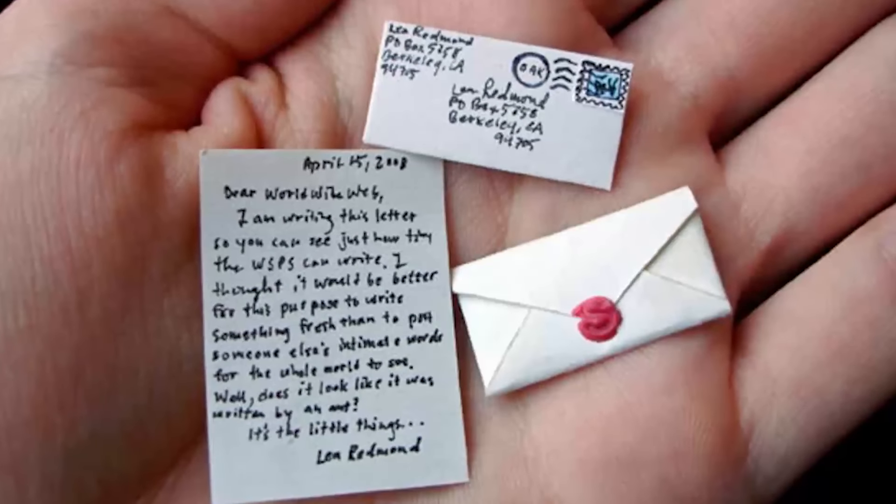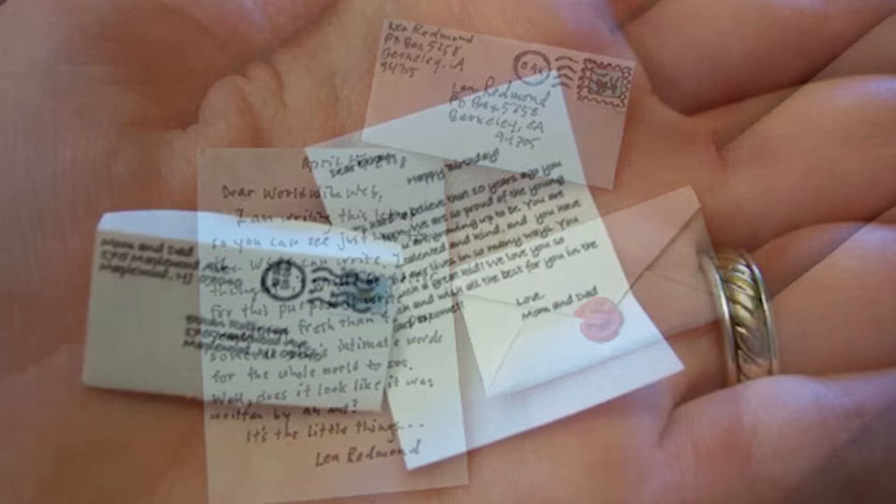What's up everyone and welcome back to Nexus. The human race as a whole is pretty obsessed with things that are big — we like cars with big engines, houses with big rooms, and phones with big screens. In today's video we want to show you that bigger doesn't always mean better. Today we're covering the top 10 smallest things in the world.